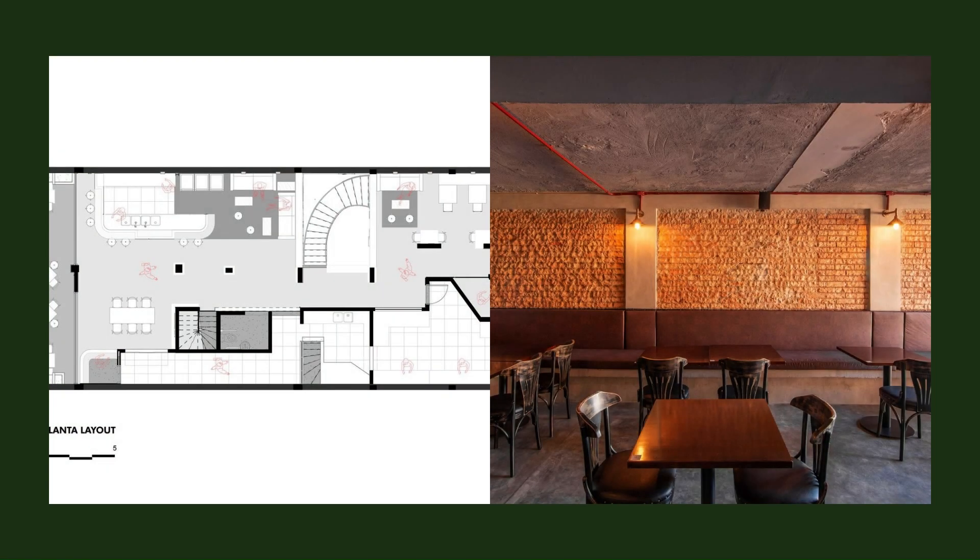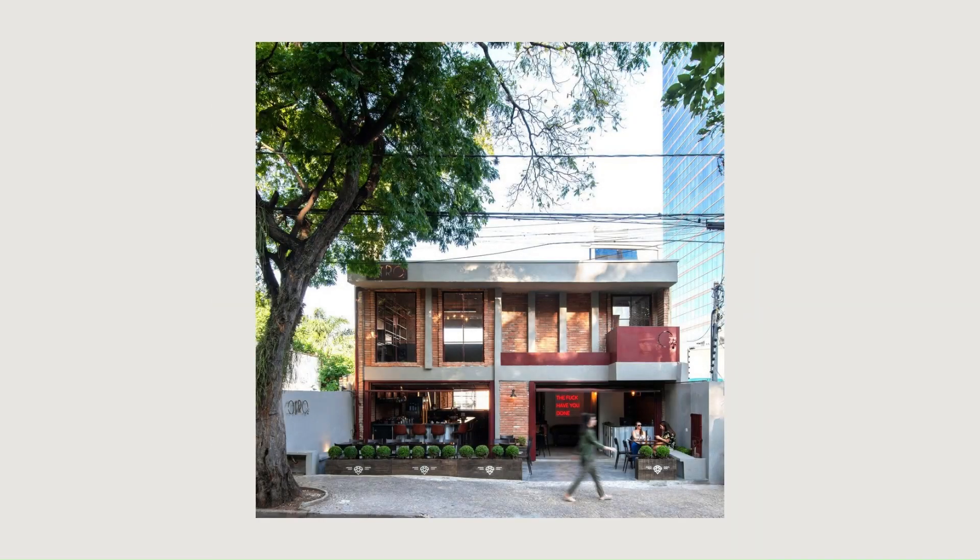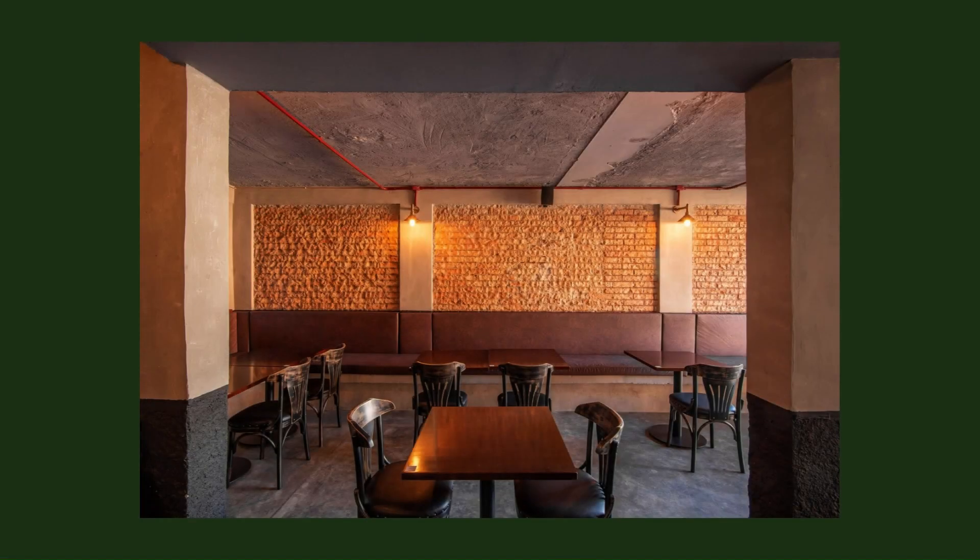The materials used are simple and seek to reflect the brand's identity in the space, creating a dynamic between colors, textures, and experiences in each small environment.